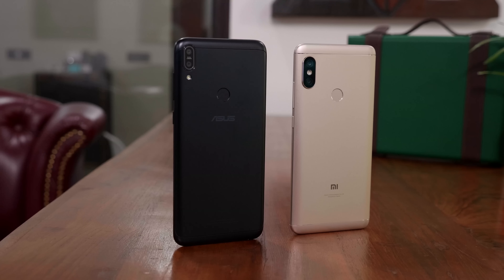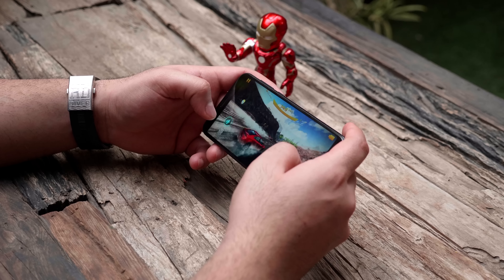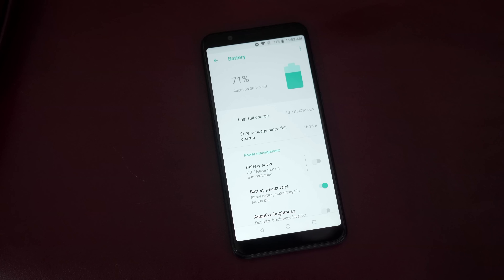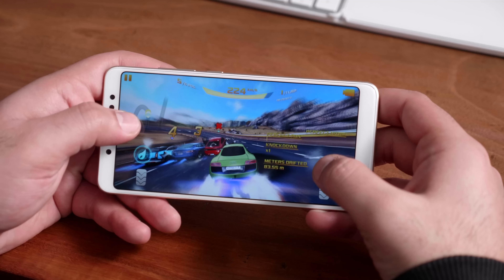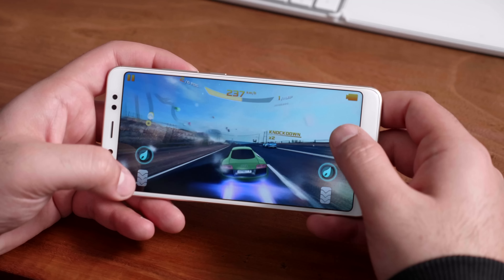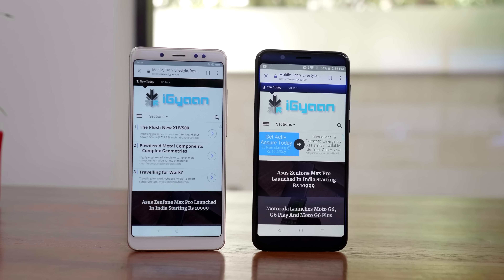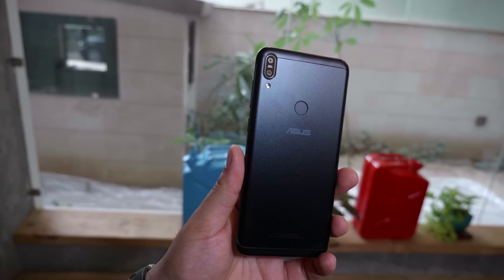Sound quality from the main speaker is pretty good on both phones, though I find the Redmi Note 5 Pro to be louder in certain environments. Audio from the headphone jack is also louder on the Redmi Note 5 Pro — the Zenfone Max Pro's headphone output is usable but not fully satisfying in terms of volume and quality. Speaker-wise and on phone calls, the Redmi Note 5 Pro also edges ahead, though both phones have identical noise cancellation performance.